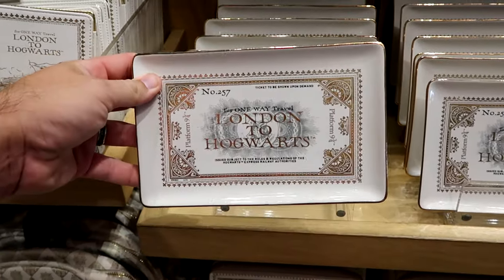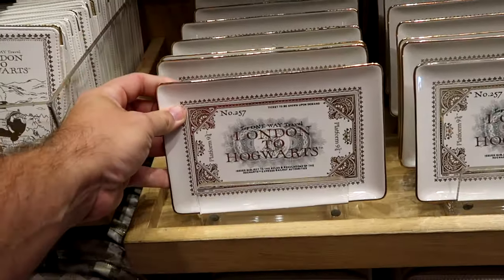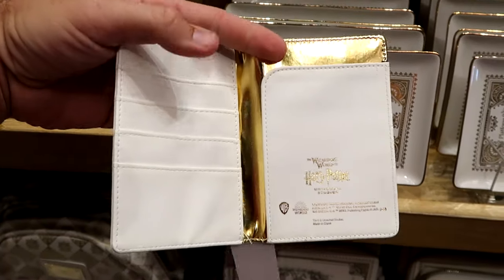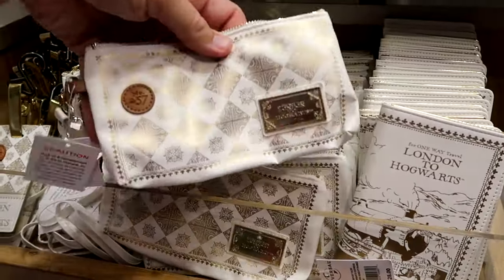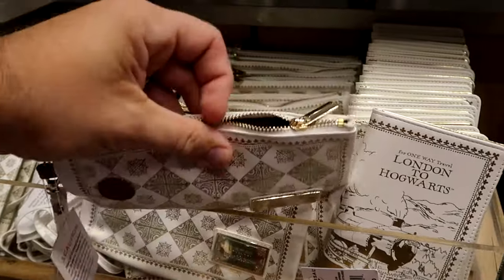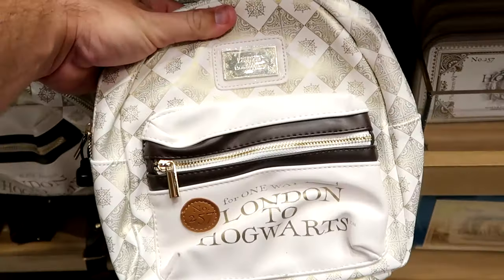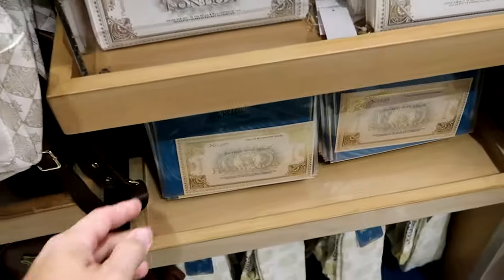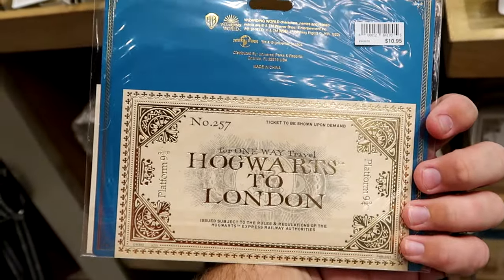There's a nice little section dedicated to the Hogwarts Express and platform nine and three quarters. There's a tray with gold accents that says 'London to Hogwarts' — $24. There's an embroidered ticket holder where you can put your park tickets and credit cards — $28. A little faux leather wristlet with the London to Hogwarts ticket and a zipper compartment is $20. The London to Hogwarts backpack with lots of faux leather gold accents is $65. You can even purchase a replica one-way ticket — London to Hogwarts on one side, Hogwarts to London on the other — for $10.95.